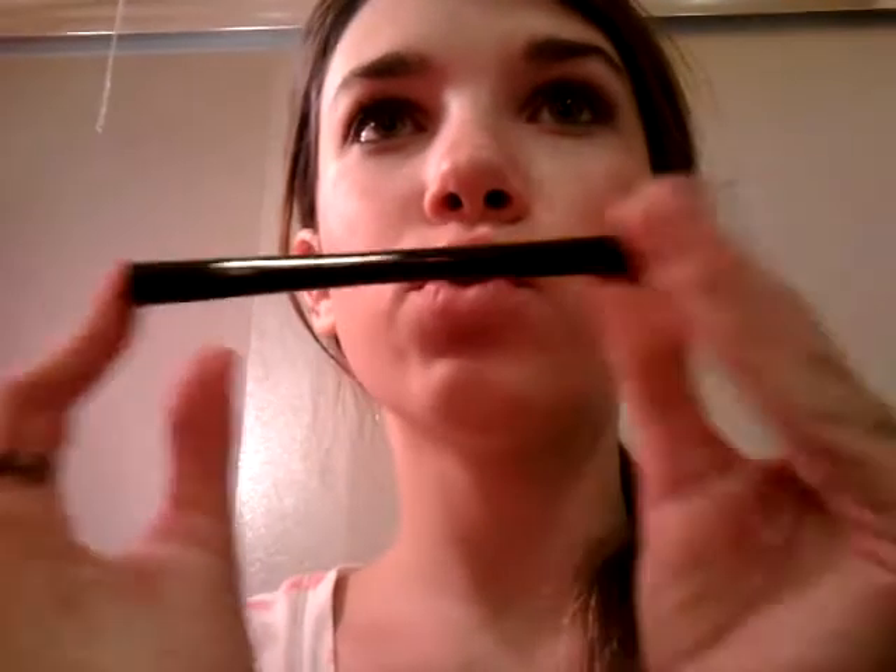Everything else is $1 or $3. And then I got some eyeliners. My waterproof eyeliner pen — which, by the way, is not waterproof. It goes on really cool and it's like a liquid, almost. It says it's waterproof, but it's not. After it dries I'll show you.